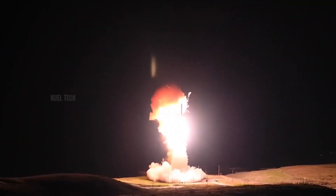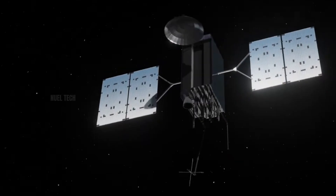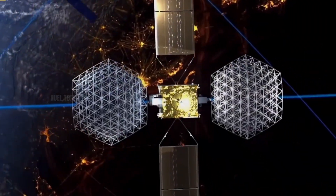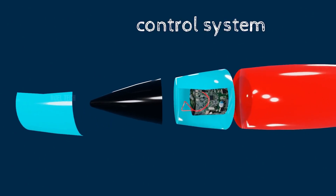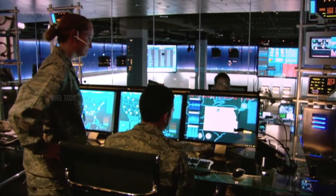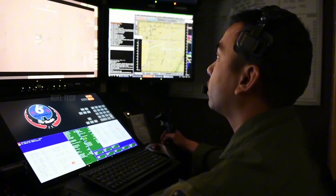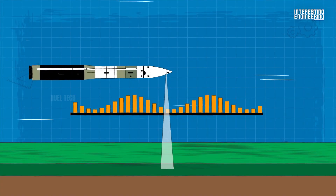Thanks to this technology, some missiles can remain accurate within just a few meters, even when traveling over 10,000 kilometers. Beyond inertial guidance, many modern missiles utilize satellite navigation systems like GPS (United States), GLONASS (Russia), or Beidou (China). Equipped with high-precision GPS receivers, these missiles can constantly update their real-time location and adjust their trajectory accordingly. However, because satellite systems are controlled by specific countries, access to these signals can be denied during wartime.